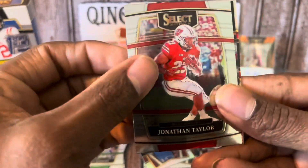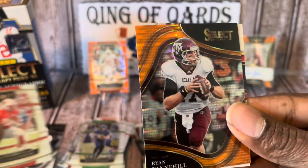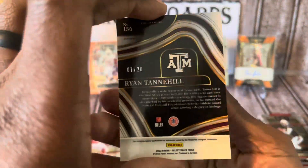Sean Alexander, Kyle Pitts, Justin Herbert, Jonathan Taylor, and an orange to 26 Ryan Tannehill — I'll put that down right there.